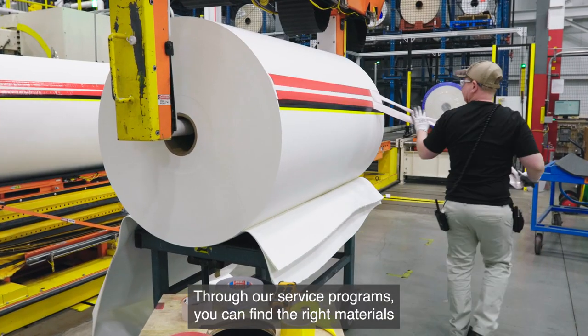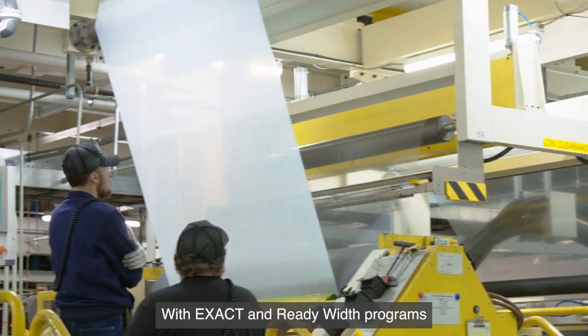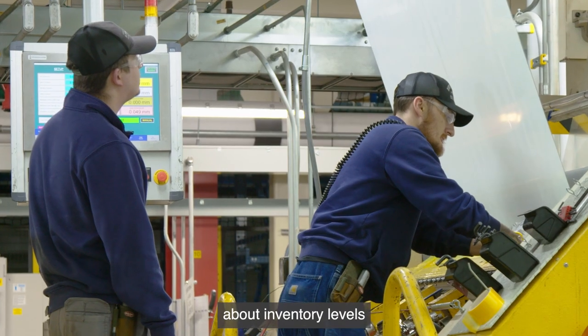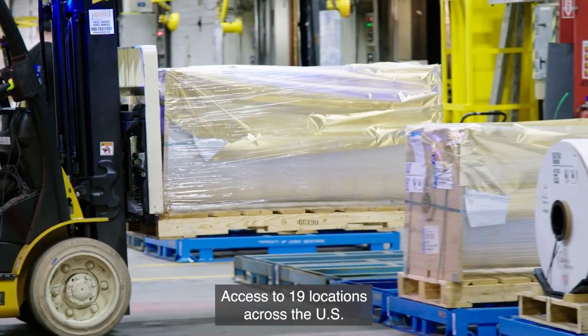Through our service programs, you can find the right materials and the exact width and lengths you need with our Exact and Ready programs. You don't need to worry about inventory levels and can rely on streamlined operations in your business.